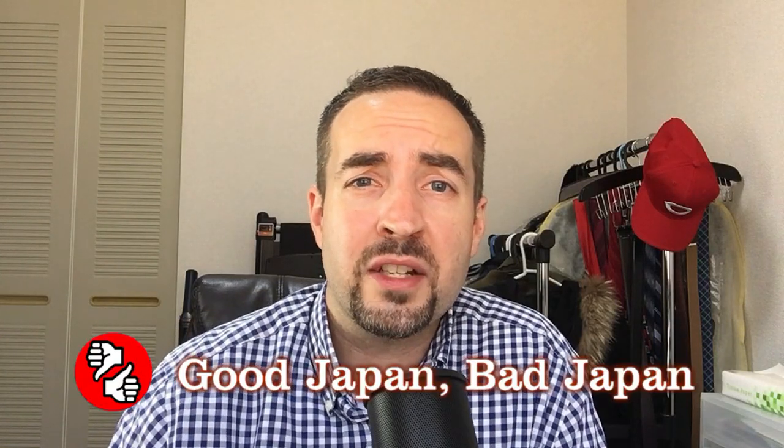Hey guys, this is Tony from Good Japan, Bad Japan. This is a Teaching English in Japan related episode, so I've got to give you your item of the day. That item of the day is Shio-bun-cha-ji.